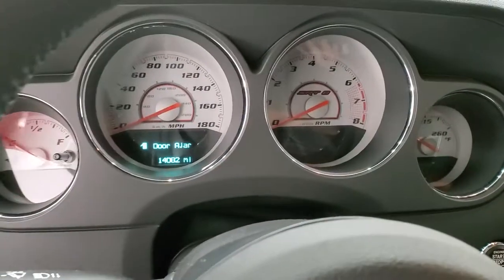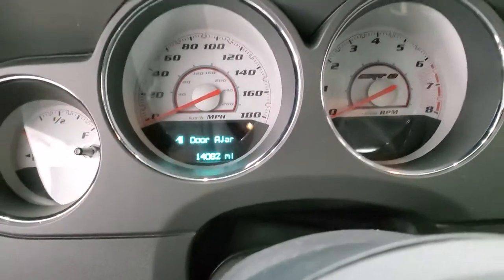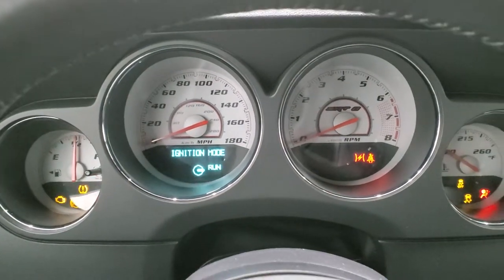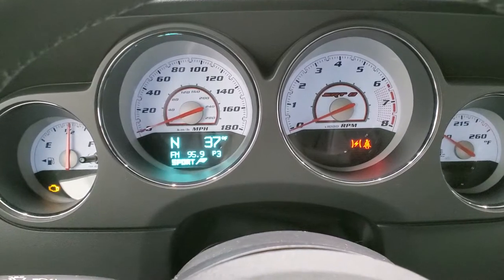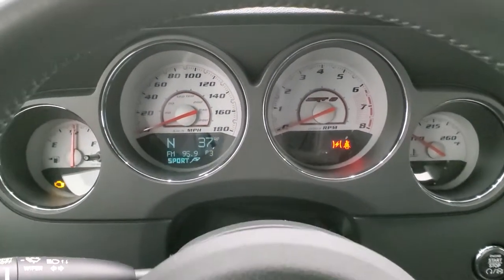Hopping inside the car, you can see that this one has 14,082 miles. Turning the ignition on, you get the white-faced instrument cluster — very nice and clean.